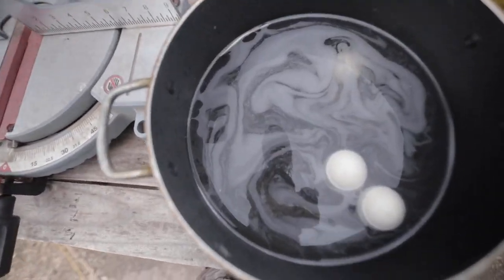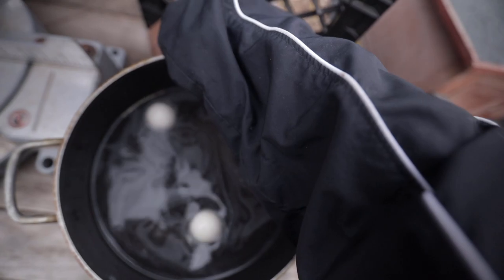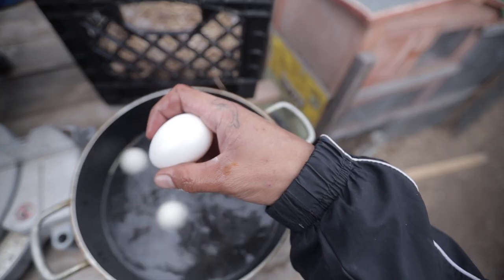This is how you guys can tell if an egg is bad or not. If the egg is floating, that is a bad egg — you do not want to crack that over yourself, you do not want to eat that. A good egg should sink to the ground.